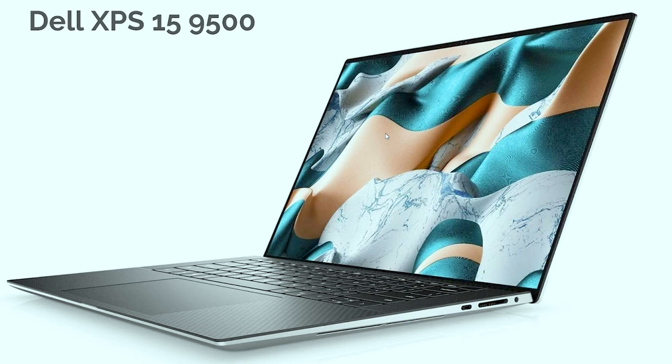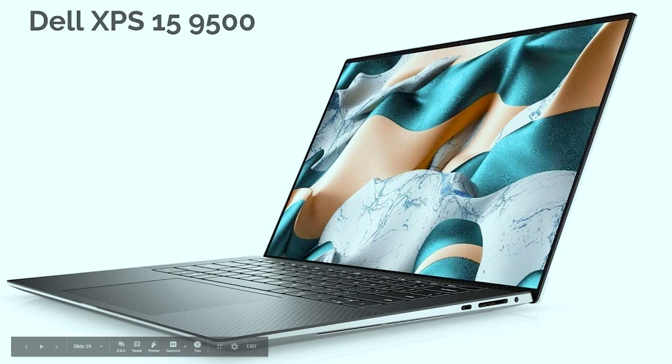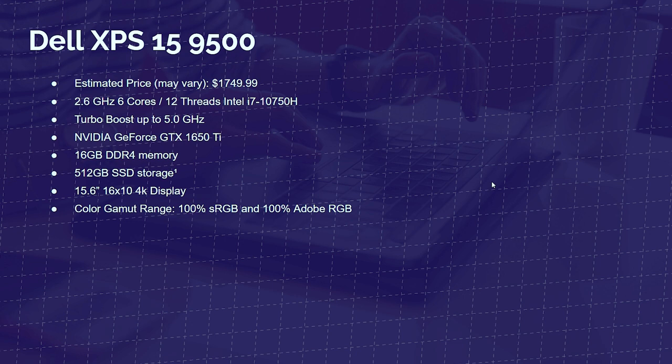Next up is the Dell XPS 15. I'm a big fan — I've owned one for over four years. They've recently redesigned it with a larger trackpad, a thinner chassis, and a great build. I love the soft touch material and carbon fiber, with an all-aluminum bottom cover, side panels, and top cover. The one negative on my older model was the battery would swell and bump up the trackpad. This new model, I've heard the trackpad and battery aren't having that issue. The specs include the i7-10750H processor, a GTX 1650 Ti, 16GB of RAM, and 100% sRGB as well as 100% Adobe RGB — all inside a 4K 16:10 display.